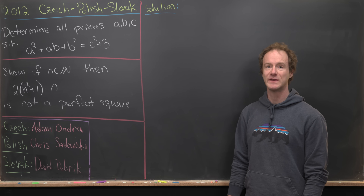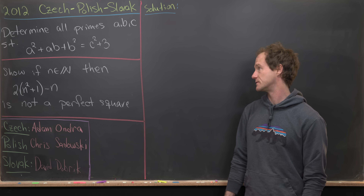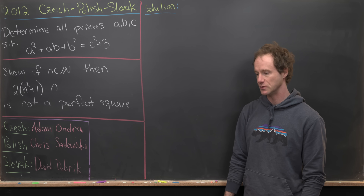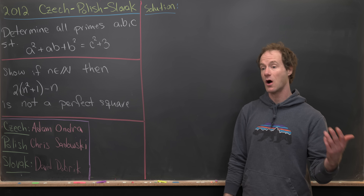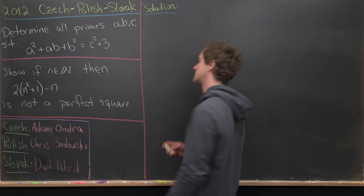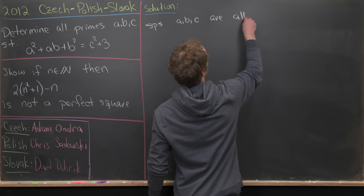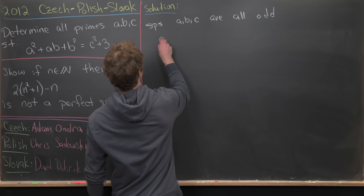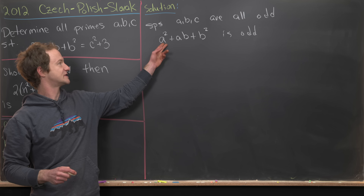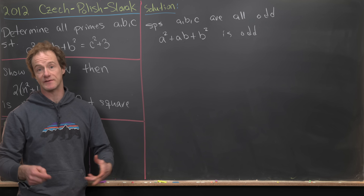Two is the only even prime number, so two plays a special role here. Perhaps the only solutions involve one of a, b, c being equal to two. Let's prove that not all of them can be odd. Suppose a, b, and c are all odd. Then a² + ab + b² is odd — because odd plus odd plus odd gives an odd number.